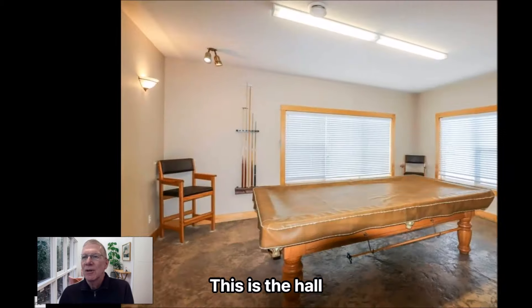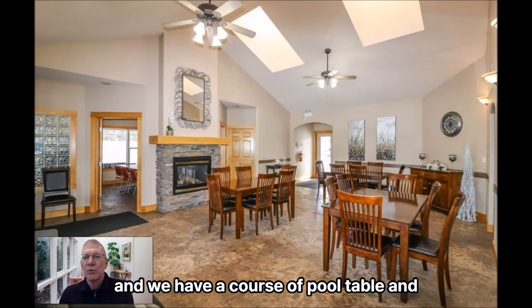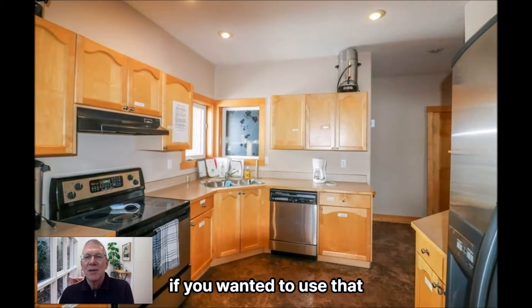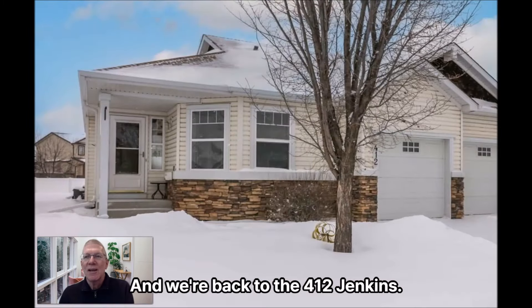This is the hall that the community has — a pool table and a general meeting area. There's a small conference room if you want to use that. There's a full kitchen in there as well. And we're back to 412 Jenkins.